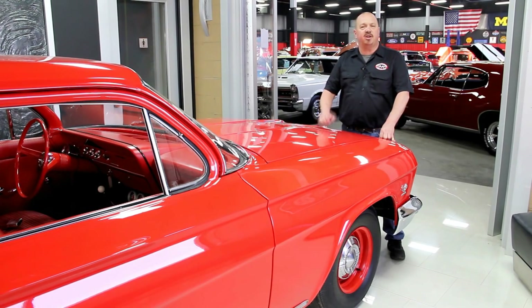Also, make us one of your favorites on your computer too, because you need to check us out often. We've always got something cool going on here.